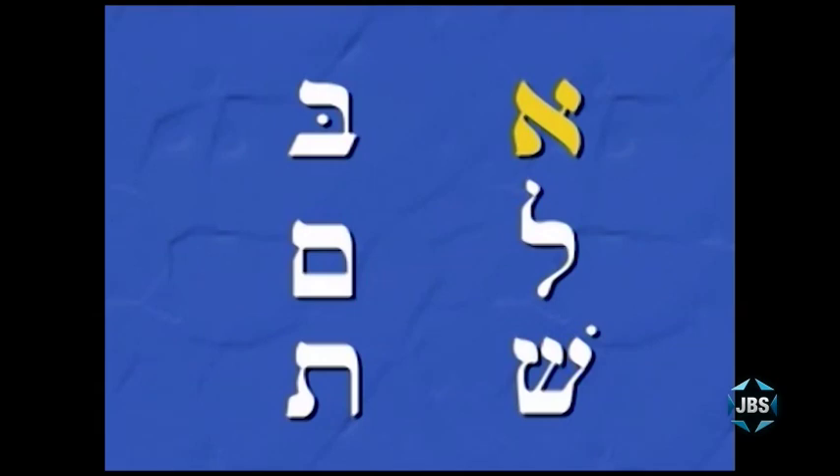So we've learned the following six Hebrew letters: the Aleph and the Bet, the Lamed and the Final Mem, and the Shin and the Tuf. Aleph, Bet, Lamed, Final Mem, Shin, Tuf — your first six Hebrew letters.